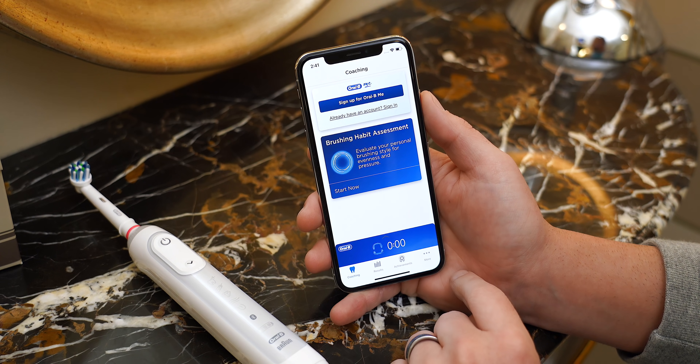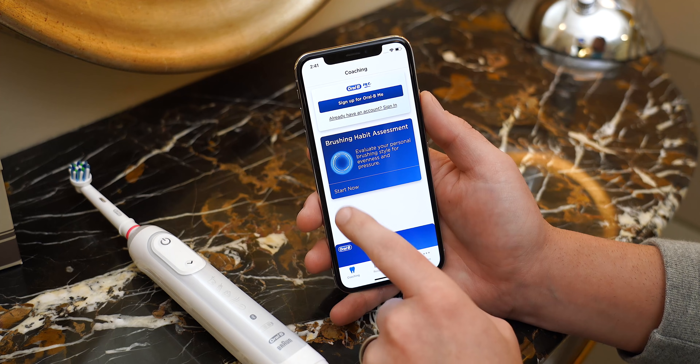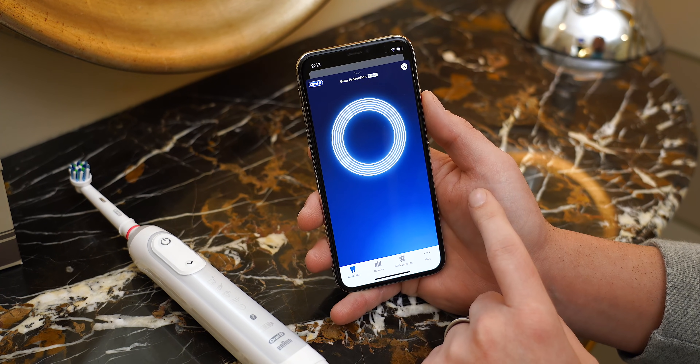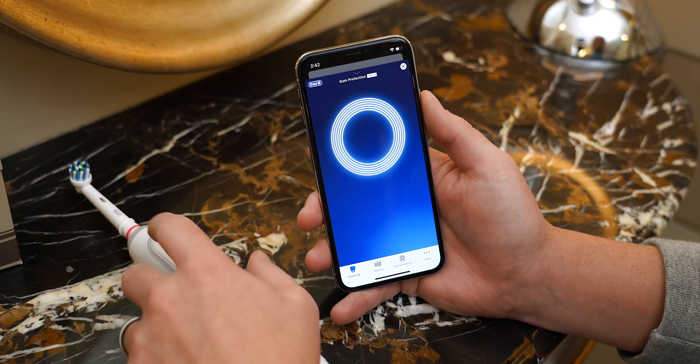Here's how it works: you start by pairing the Genius X with the Oral-B app on your phone. Then you take a brushing assessment test by brushing your teeth how you normally would. The software and hardware work together to develop a brushing score as well as your very own unique brushing plan.